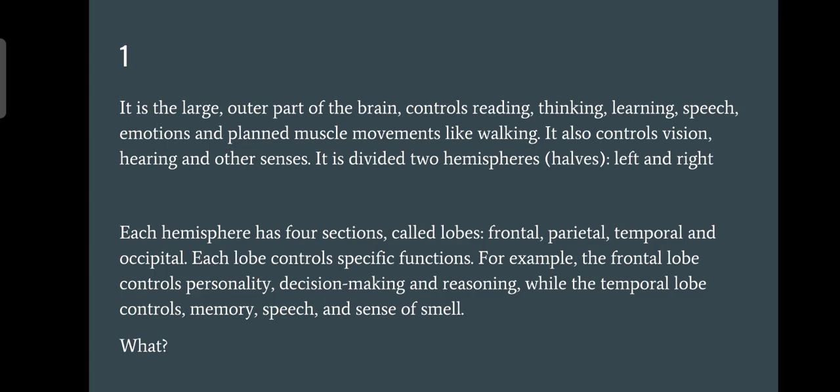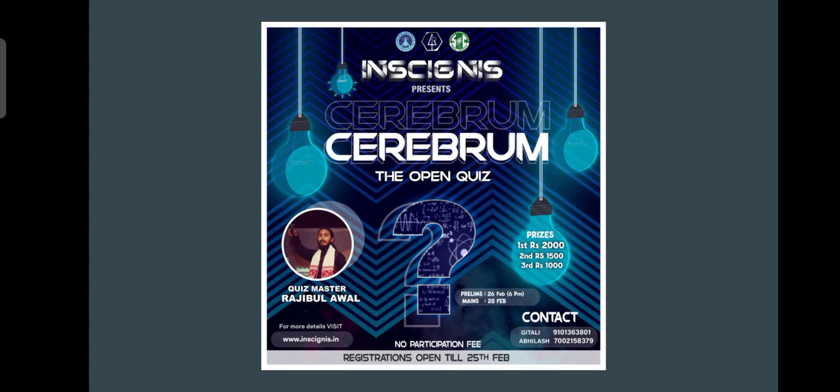Question number one: we are looking for a particular part. It is a large outer part of the brain that controls reading, thinking, learning, speech, emotion, and planned muscle movements like walking. The answer is indeed the cerebrum. One of you was asking what exactly cerebrum means — the question itself was about cerebrum, so it was your work to figure out what it is. Cerebrum is the answer and will give you two points.